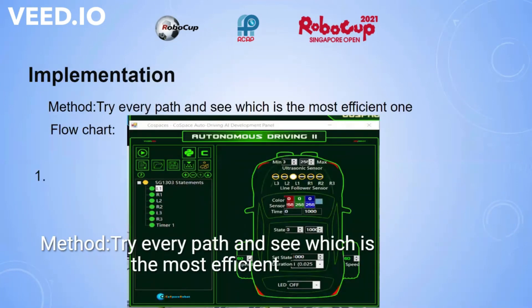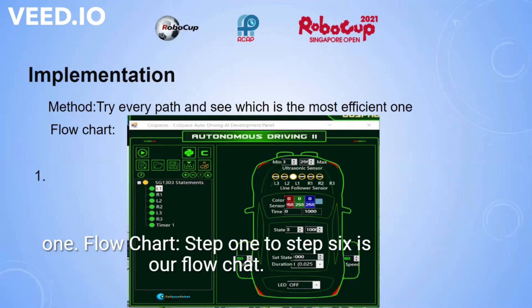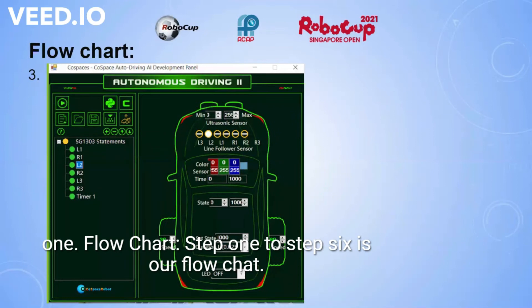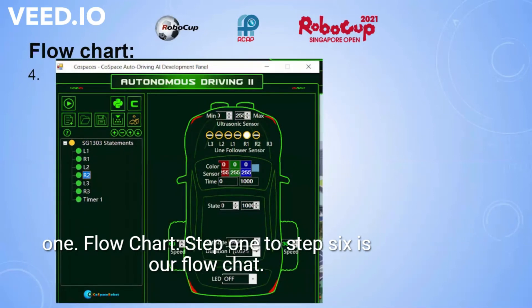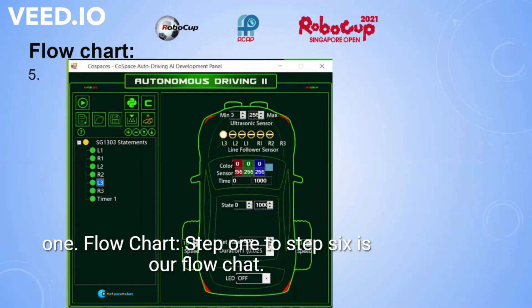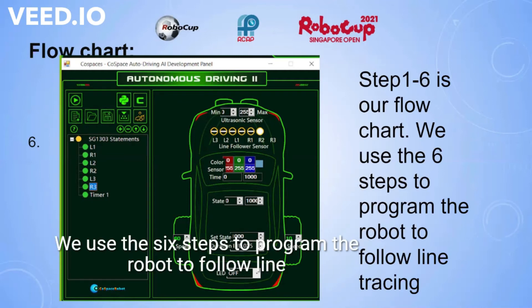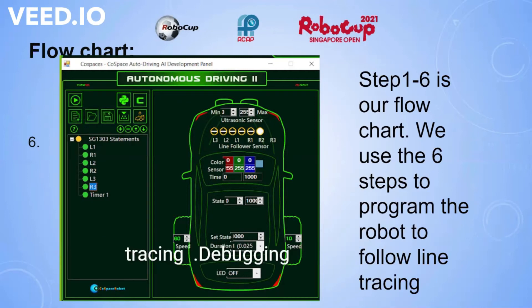Implementation method: try every path and see which is the most efficient one. Flow chart: step 1 to step 6 is our flow chart. We use these 6 steps to program the robot to follow line tracing.